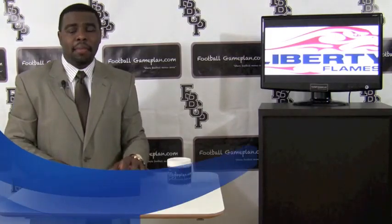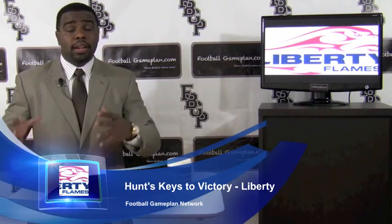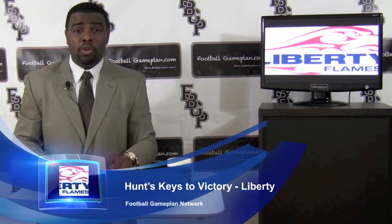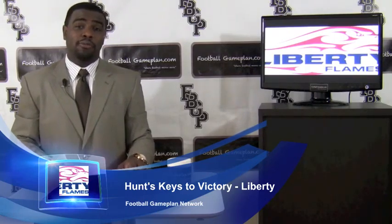Now let's look at Liberty in this game. Defensively, you can take chances in the run defense department. Stony Brook does a great job of running the football — two tailbacks over 1,000 yards. Take some chances in that run defense department, and you have to win on first down defensively.